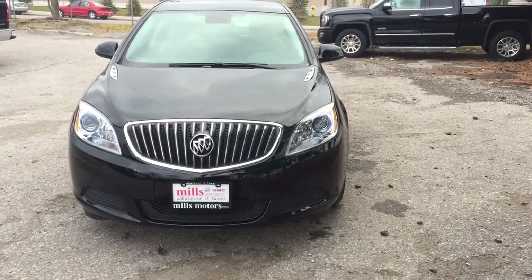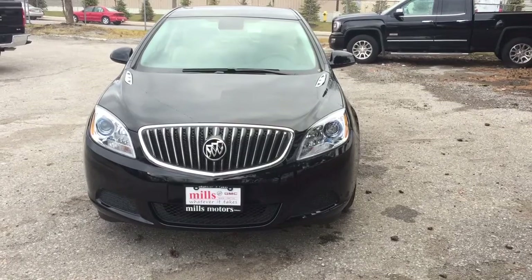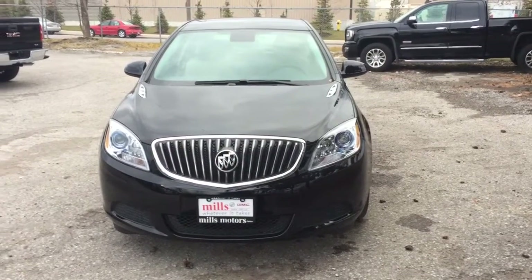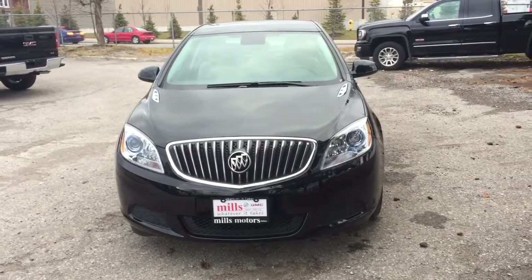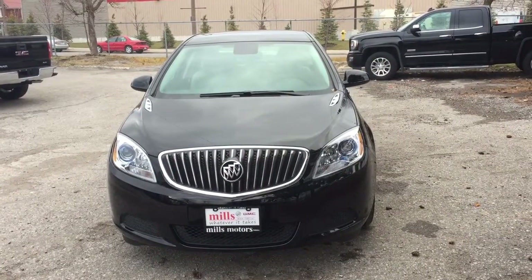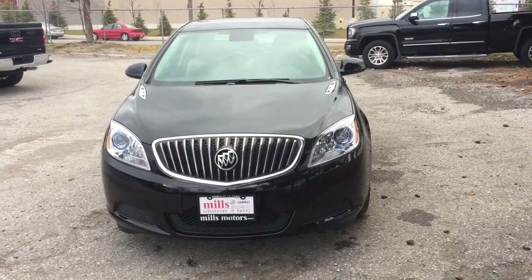Hey, it's a beautiful day at Mills Motors, 240 Bond Street East in Oshawa. This is the 2017 Buick Verano sedan in the ebony twilight metallic, with a 2.4 litre four-cylinder SIDI engine and a six-speed automatic transmission.